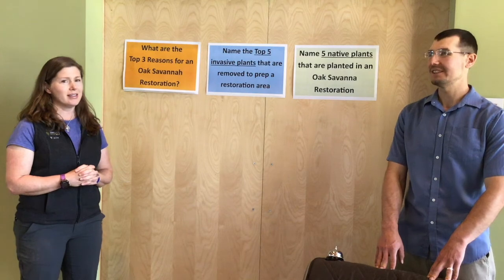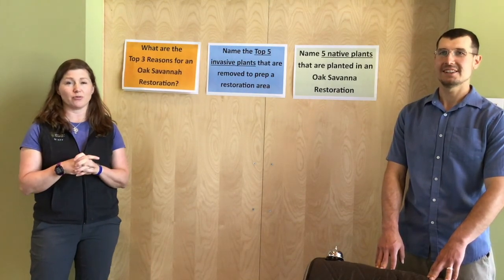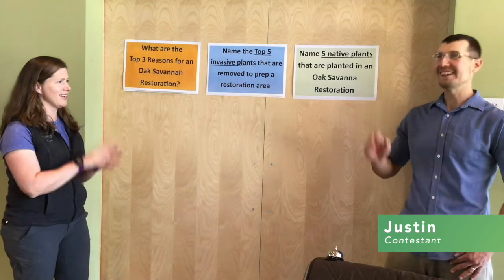Hi, it is Stacy and we are here at Tamarack Nature Center for our first edition of Nature Know-It-All. Today we have a very special focus — it is all about natural resources and restoration. Our first contestant is Justin from New Richmond, Wisconsin. Hello, Justin.